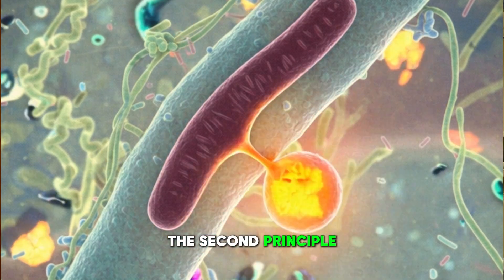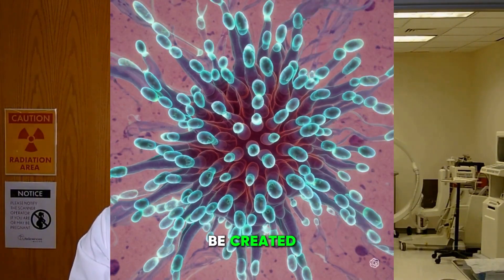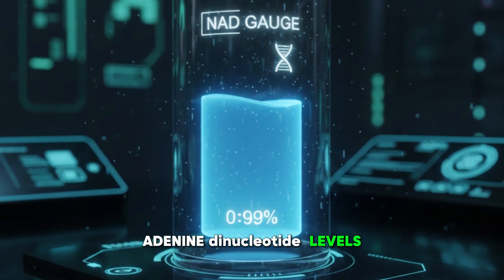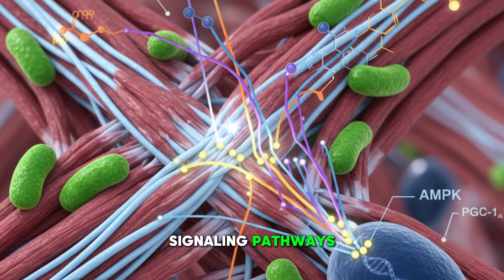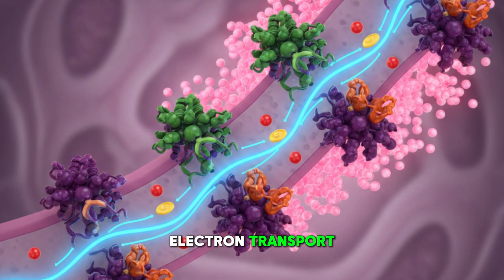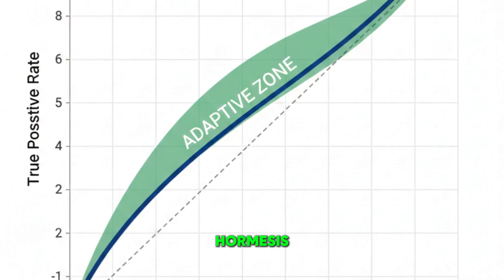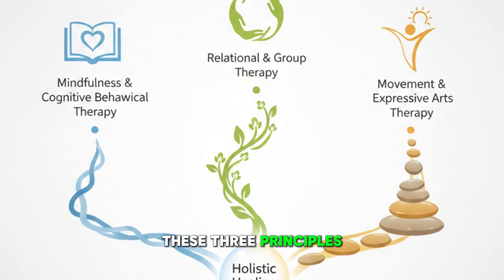The second principle is you must increase mitochondrial biogenesis. New mitochondria must be created. This depends heavily on nicotinamide adenine dinucleotide levels, sirtuin activity, and exercise-induced signaling pathways. The third principle is you must stabilize electron transport and reduce unnecessary reactive oxygen stress without suppressing beneficial hormesis. The best therapies all support one or more of these three principles.